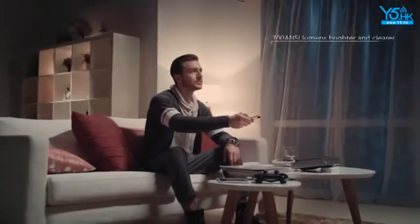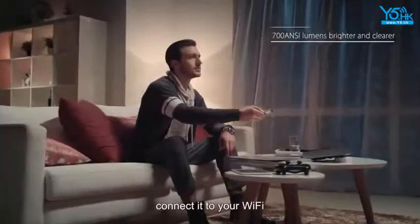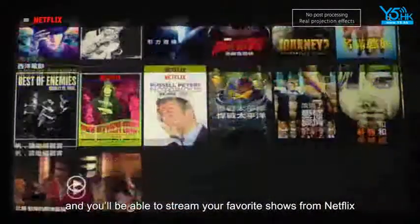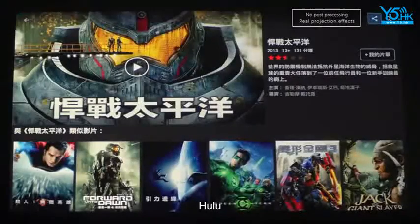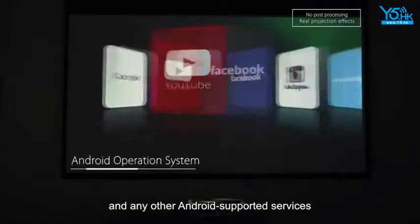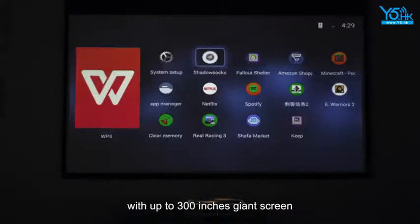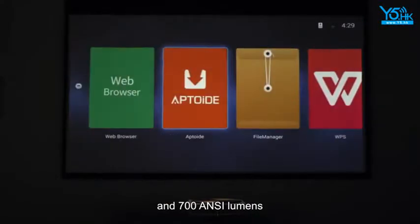Just plug it in. Connect it to your Wi-Fi and you'll be able to stream your favorite shows from Netflix, Hulu, and any other Android-supported services with up to a 300-inch giant screen and 700 ANSI lumens.